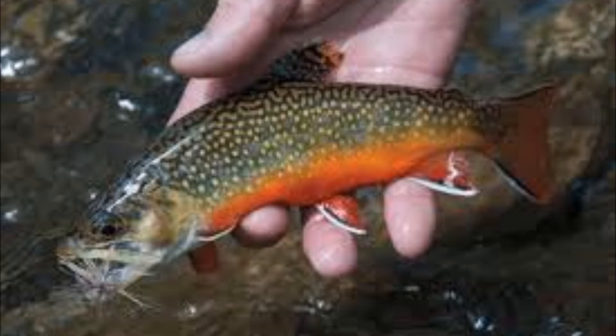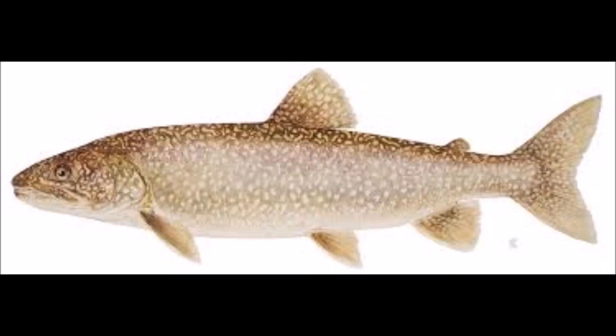There are only two trout native to the state of Pennsylvania: the brook trout, which is Pennsylvania's state fish, and the Lake Erie lake trout.